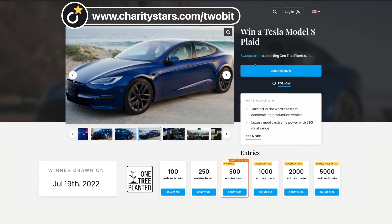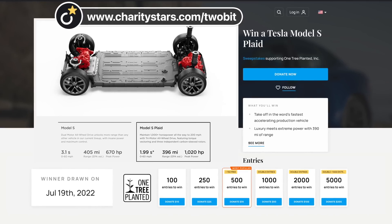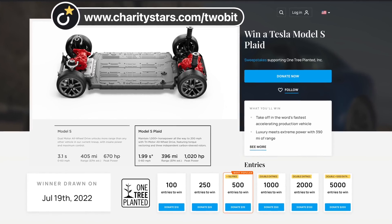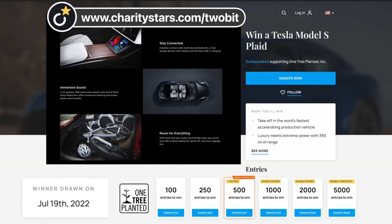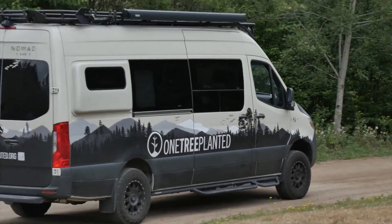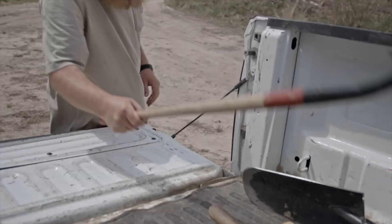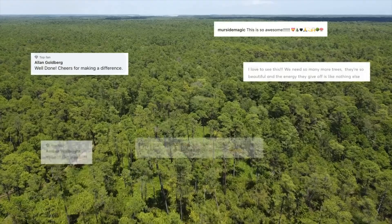This is a perfect segue to our sponsor this week, Charity Stars. Use the link charitystars.com/2bit for an extra 500 entries for a chance to win a Tesla Model S Plaid and support a worthy cause — One Tree Planted. The Tesla Model S Plaid has three electric motors, 1,020 horsepower, zero to 60 in just two seconds, a 22-speaker audio system, and 390 miles of electric range with seating for five. One Tree Planted will plant one tree for every dollar donated, and since 2014 they have planted over 40 million trees in more than 43 countries around the world.